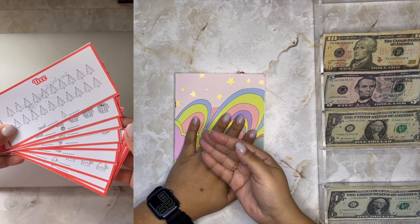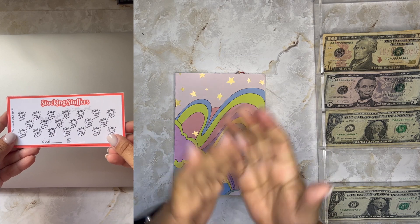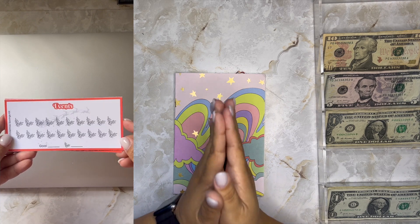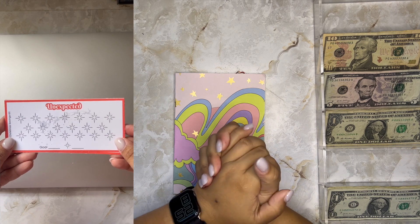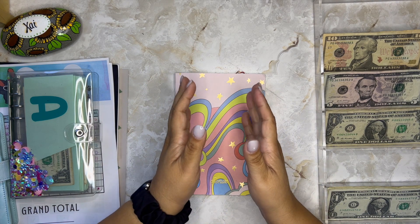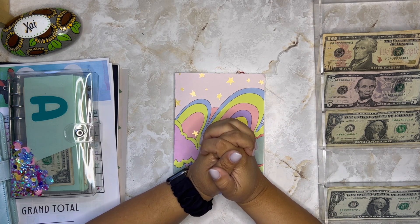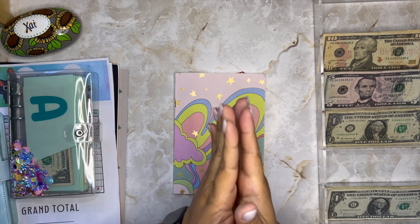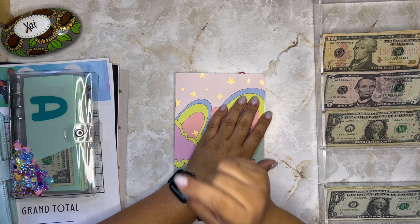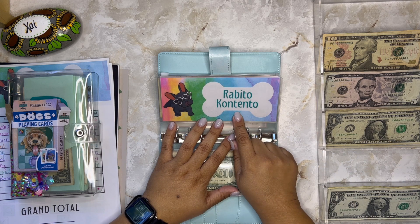Before I move on, I want to show you my new Christmas savings kit — it'll be on screen. I know it's later in the year, but I still wanted to show you. I want to give one away — the first person who contacts me on Instagram and says 'I want that Christmas kit,' I'll ship it to you. If not, it'll be available in my Etsy shop — the link is below. Use code YTFAM for 13% off anything in my shop.